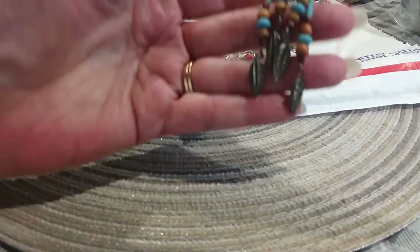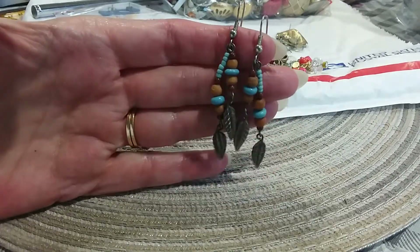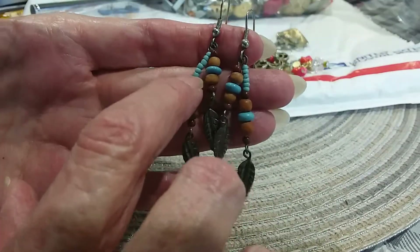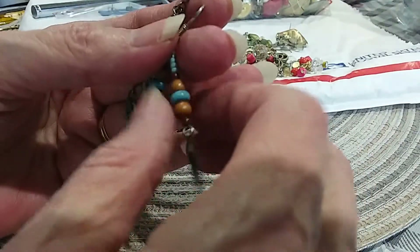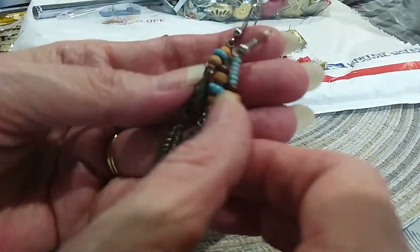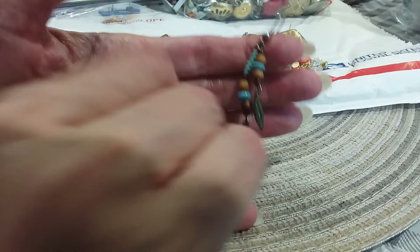Wearing earrings is a good thing to do almost every day - you want to dress your look up a little bit before you go out. It looks like turquoise, wood, and carnelian in there. It's not cold so I guess these are faux, but it's made to give you that southwestern look with the feather and the colors. Very cute.